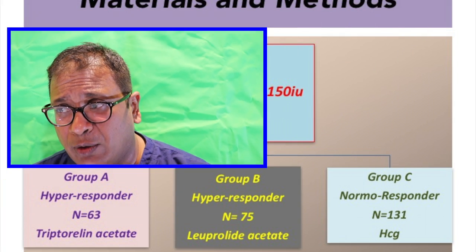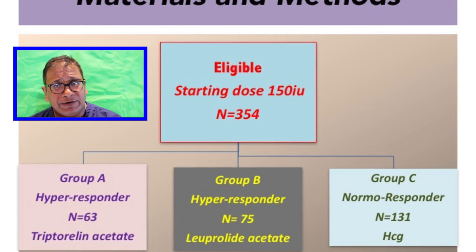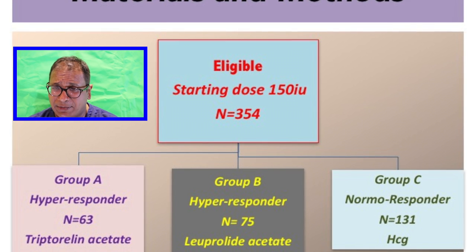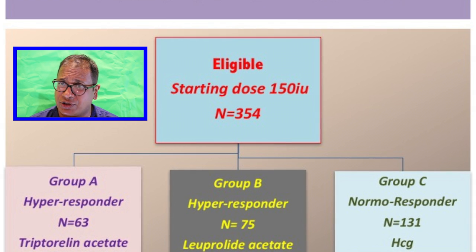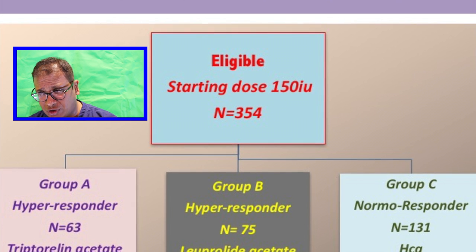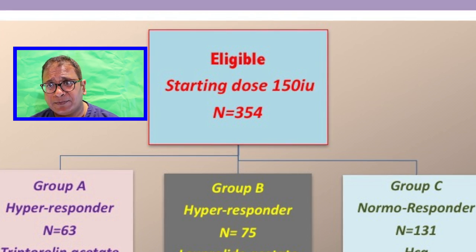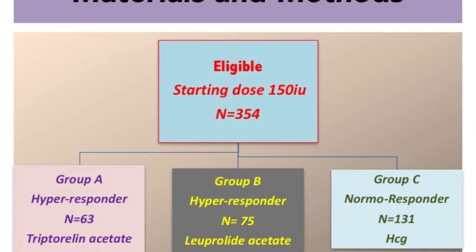Let's look at the materials and methods. These patients were women with a good reserve — they were young patients. The total number was 354, with a starting dose of 150. They were divided into three groups. Group A was hyperresponders with polycystic ovaries, 33 patients, and triptorelin acetate was used as the trigger. Group B, again hyperresponders, 75 patients, and leuprolide acetate was used as the trigger.